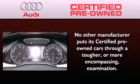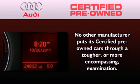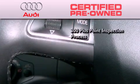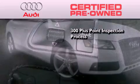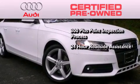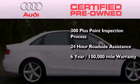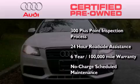With this Audi, each and every detail was considered both when built and when it was given a certified stamp of approval. There is no better illustration of the attention to detail than the 300-plus point inspection process, 24-hour roadside assistance, a factory-backed limited warranty for up to 6 years or 100,000 miles, and the balance of no-charge scheduled maintenance.